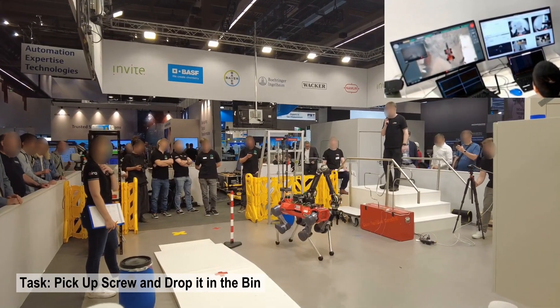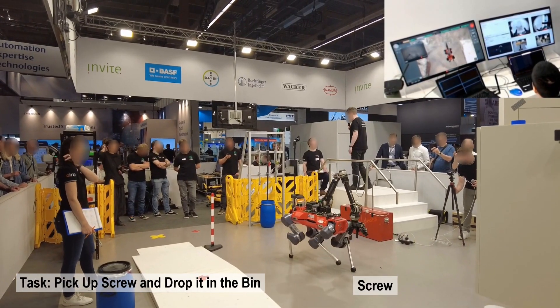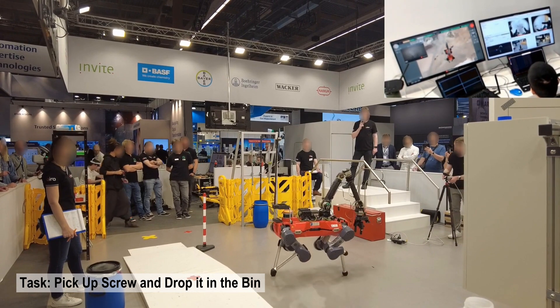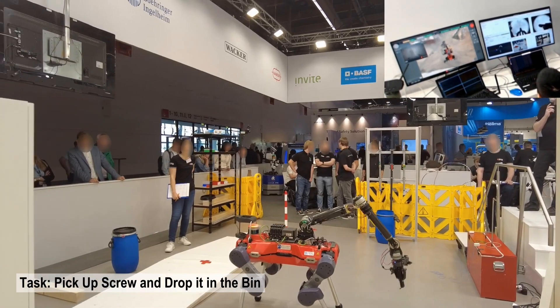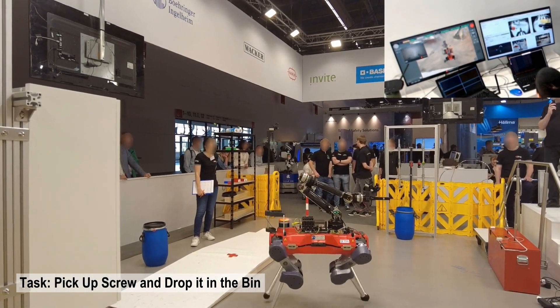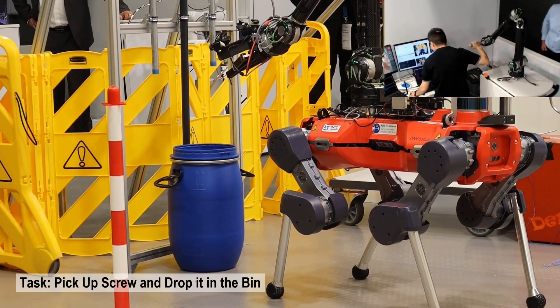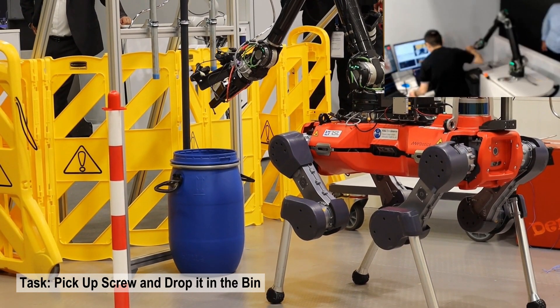The screw cleanup task involved picking up a screw on the ground and throwing it into the blue waste container. By moving the wrist to a downwards-facing direction, the wrist-mounted camera can be used to search for the small screw, which would otherwise be difficult to detect since its exact location on the ground is not predefined.